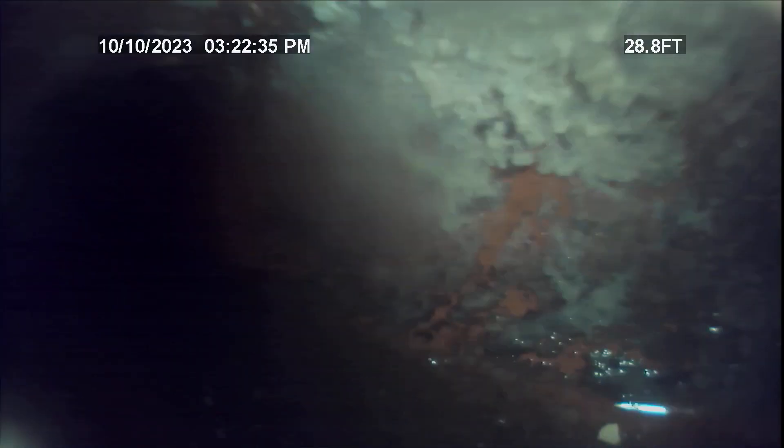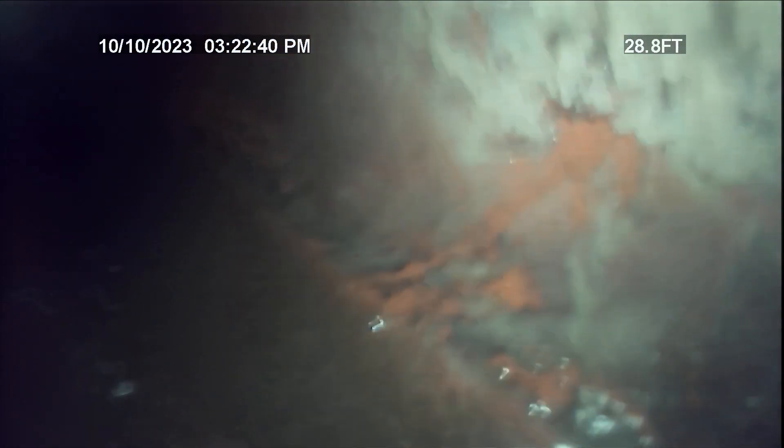At about 28 feet, right here, there is a clay tile tie-in that most likely is for their laundry in the basement, or the laundry basin sink in the basement. There's where that tie-in is, at about 28 feet.